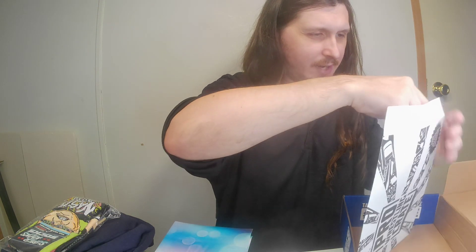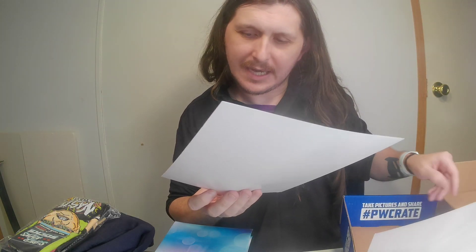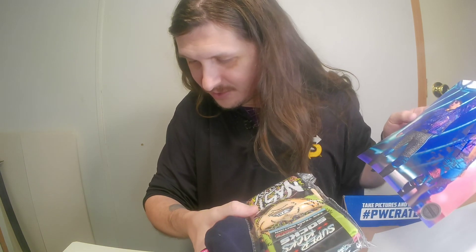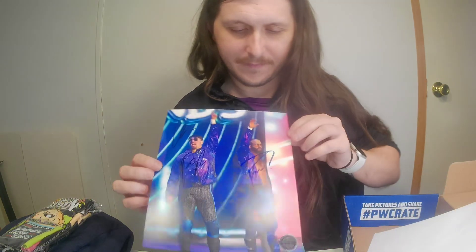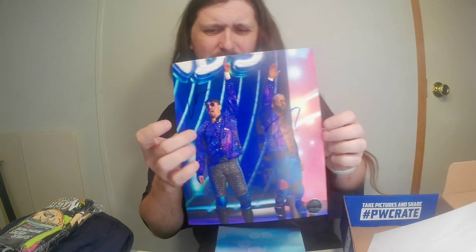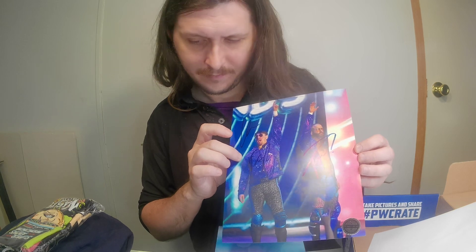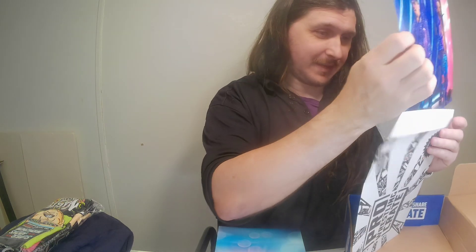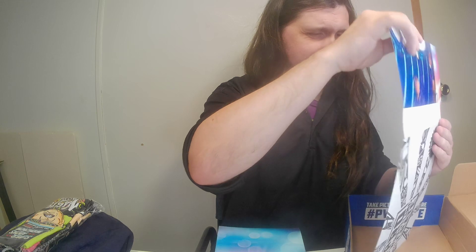The last item is the autograph, which is Trent Barretta and his tag team partner — I'm going blank on the other Best Friend's name right now, maybe Chuck something. Trent just went out on an injury tour and may not be wrestling anymore. It's a neat autograph to have, especially considering they just broke them up as a tag team not too long ago.